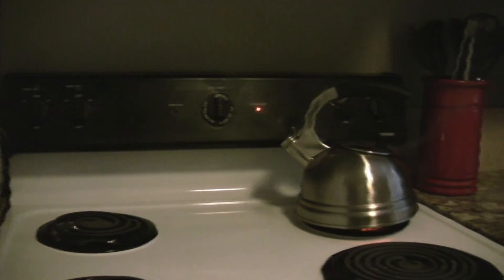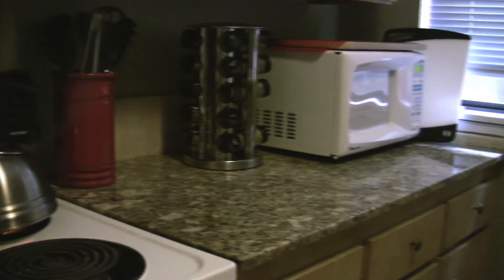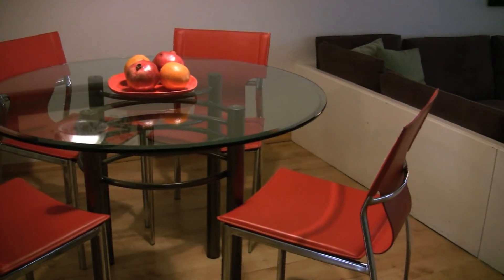This is the kitchen, complete with microwaves, kettles, pots, pans, spices, coffee pot, anything you possibly need. This is the dining area.